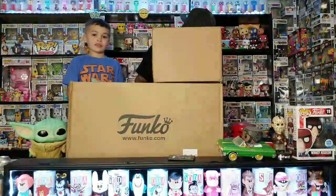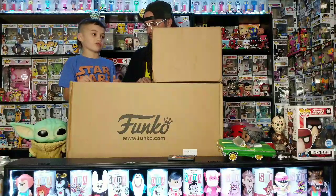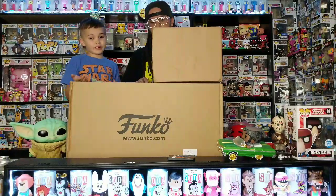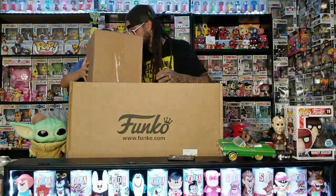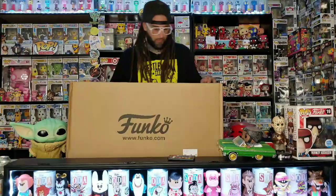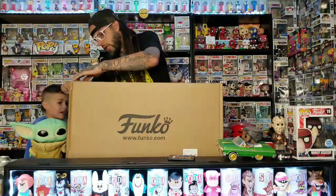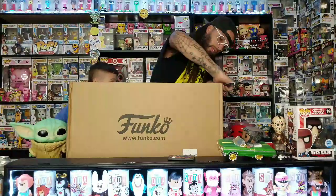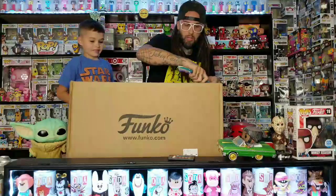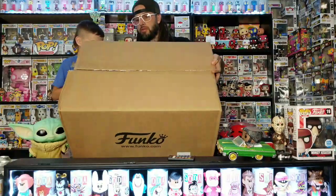So this is the biggest box we've ever got from Funko, so we're gonna do the big box first. We might have to take everything out of it and put the whole box down. Let's show how big this box is — this was bigger than the Christmas bundle that we got.